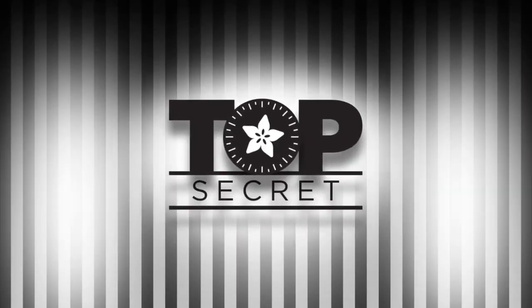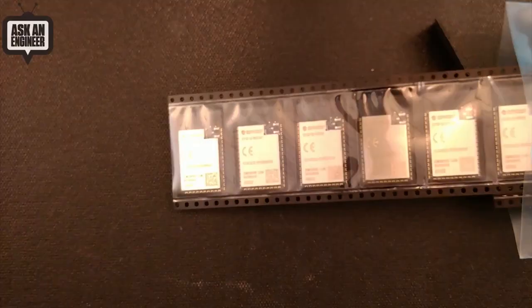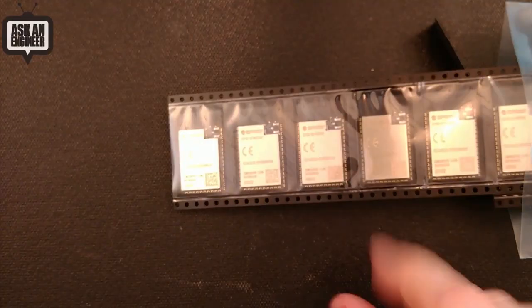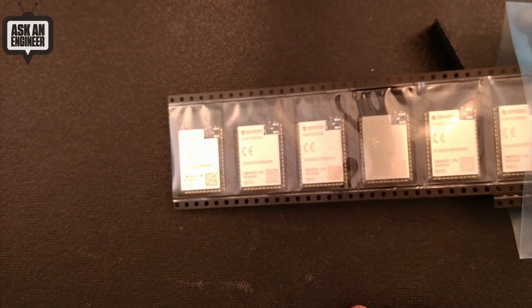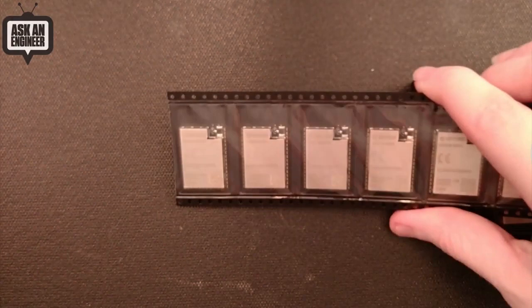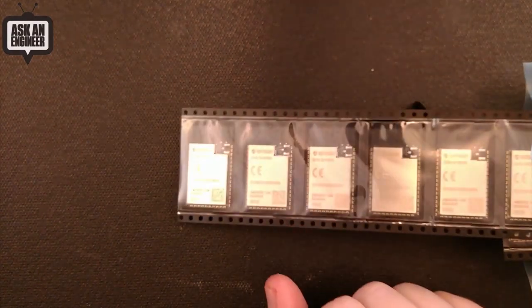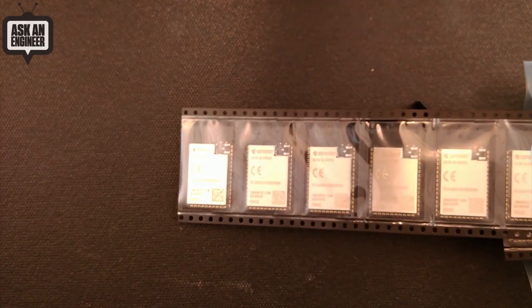Let's look into the vault. Lady Ada, what is top secret this week? I have some things, and then you have some things. I just got these modules from Espressif, so these are ESP32-S2 wireless modules. I'll be designing some hardware with them real soon.